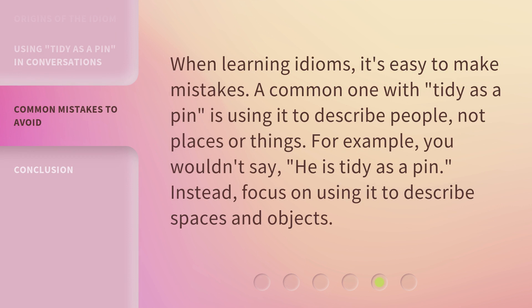When learning idioms, it's easy to make mistakes. A common one with Tidy as a Pen is using it to describe people, not places or things. For example, you wouldn't say he is tidy as a pen. Instead, focus on using it to describe spaces and objects.